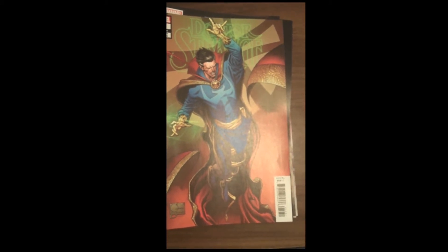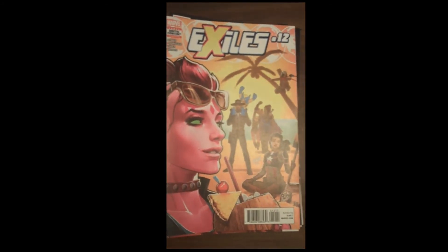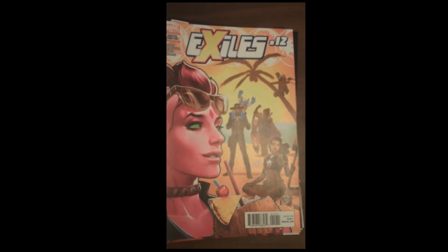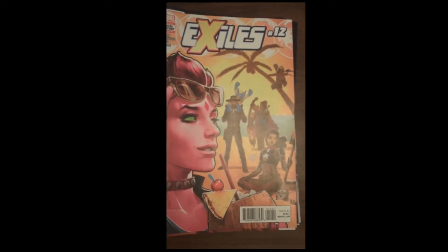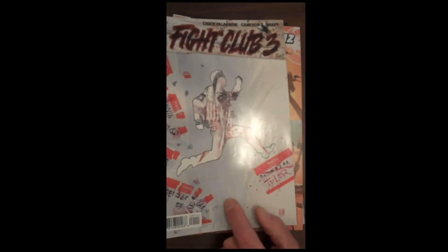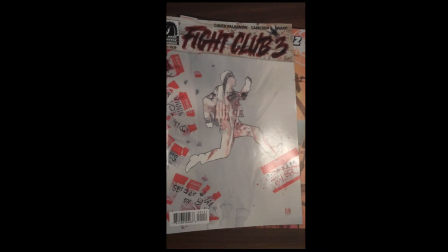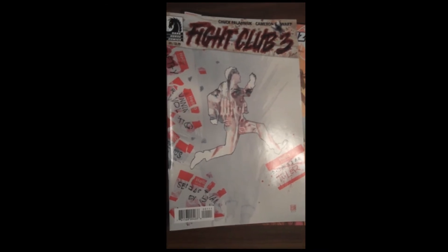One of our top 5 covers of the week is a third variant of Doctor Strange issue 10 — just a beautiful, beautiful cover. Next up from Marvel, we have Exiles issue 12. And then another highly anticipated launch of a new title this week that people have been waiting anxiously for: Fight Club volume 3, issue 1, and it looks to be pretty sassy.